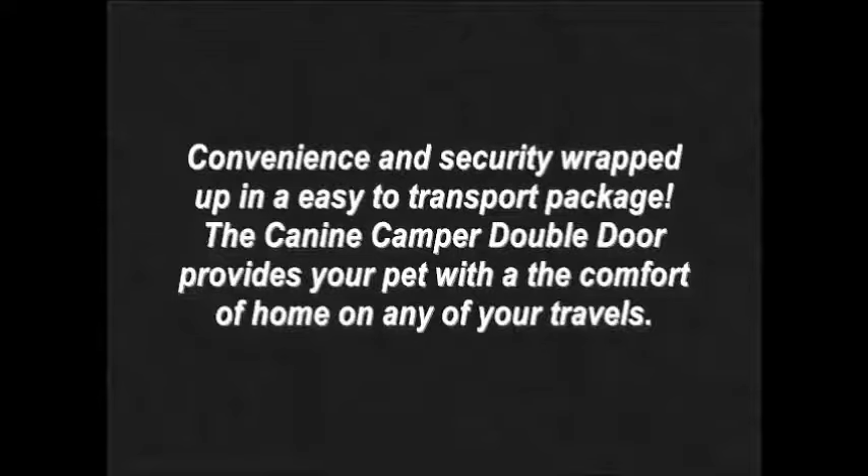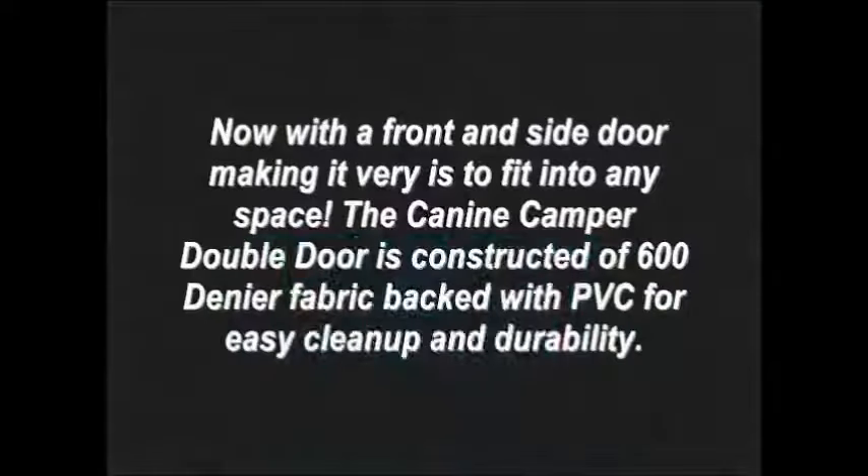Convenience and security wrapped up in an easy-to-transport package. The K9 Camper Double Door provides your pet with the comfort of home on any of your travels. Now with the front and side door, making it very easy to fit into any space.